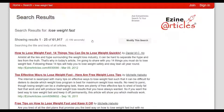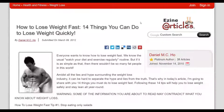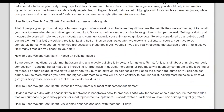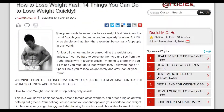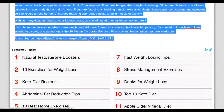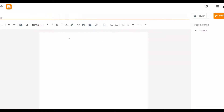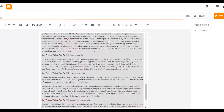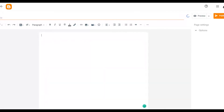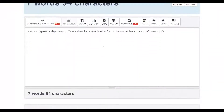EzineArticles will show many articles you can use to promote your affiliate offer — for example, '14 things you can do to lose weight quickly.' Open an article and copy the entire content. Go back to Blogger and paste the content into your new page. To remove the formatting, go to wordcounter.net and paste the text there — it will strip all formatting from the article — then copy the clean text back.